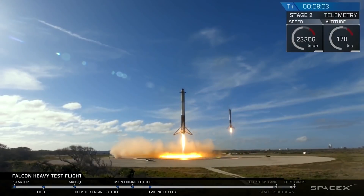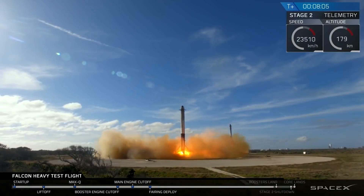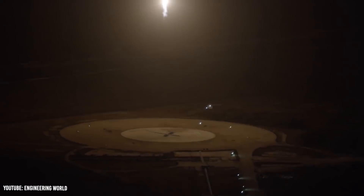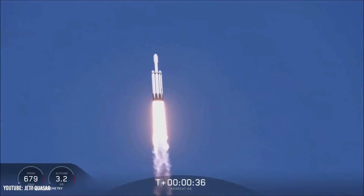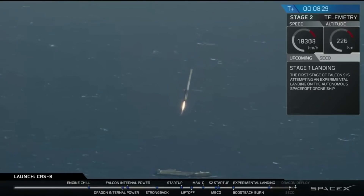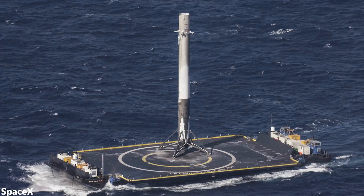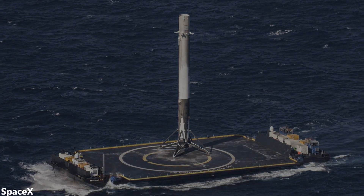SpaceX booster landings are awesome to watch. During landings, we're able to witness a massive cylinder gracefully land on an extremely precise landing site. Over the years, you may have noticed that SpaceX often lands boosters on a drone ship in the middle of the Atlantic Ocean. While this makes the entire process look even cooler, why in the world would they actually do this?